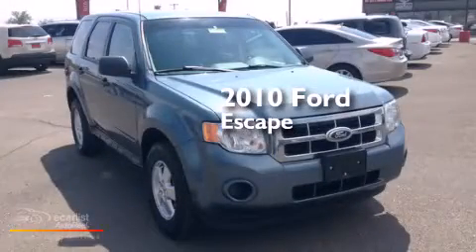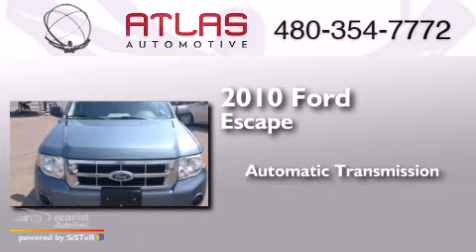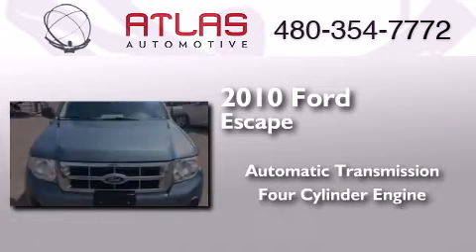This is a 2010 Ford Escape. This crossover has an automatic transmission and a four-cylinder engine.